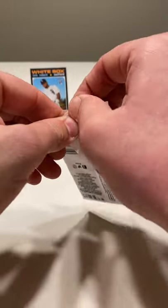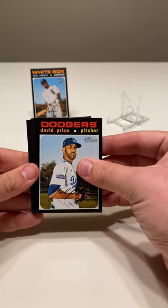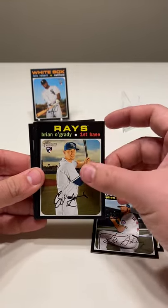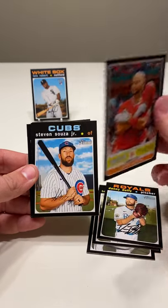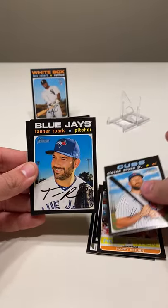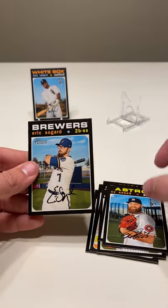Looks like we have about eight packs left. David Price, Steven Strasburg, Brian O'Grady, Danny Duffy, Now and Then Happy Returns — Albert Pujols — Steven Souza Jr., Tanner Roark, Cy Sneed, and Eric Sogard.